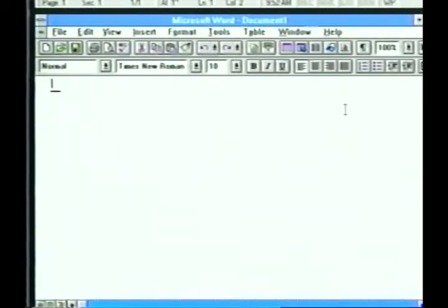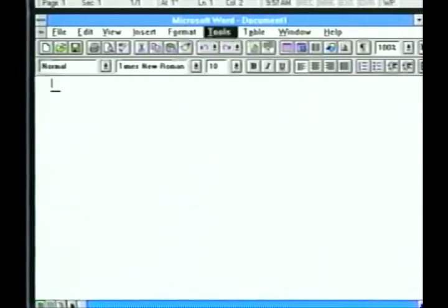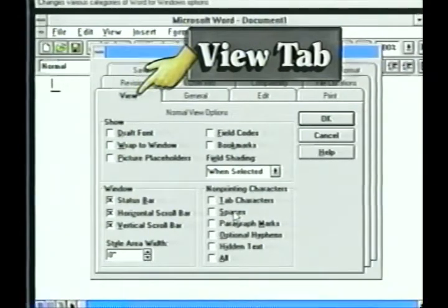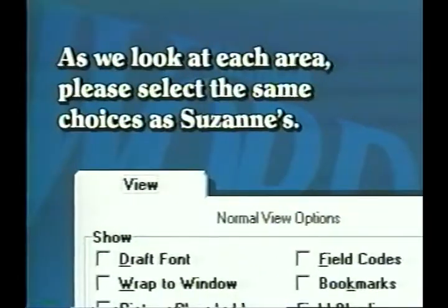Now we should have most of the screen details arranged. Pull down the Tools menu by pressing Alt+T and select Options at the bottom of the list. Here is a dialog box stuffed full of choices. We're interested in the View options, which probably came up in front. If it didn't, just click on the View tab at the top of the screen. The option folder has three sections, and each has several check-off boxes to turn choices on or off. The choices selected are default settings. As we look at each area, please select the same choices as Suzanne's.